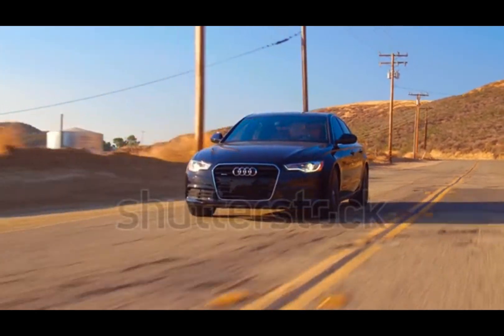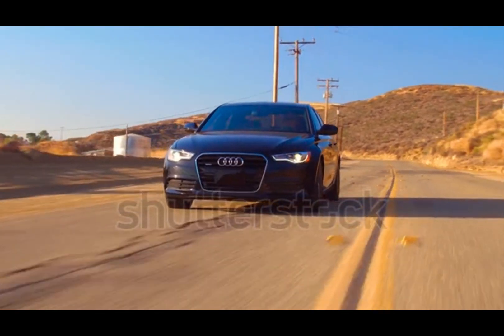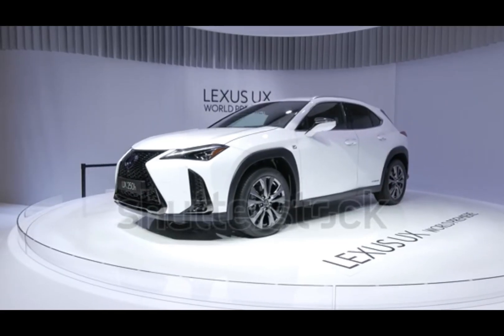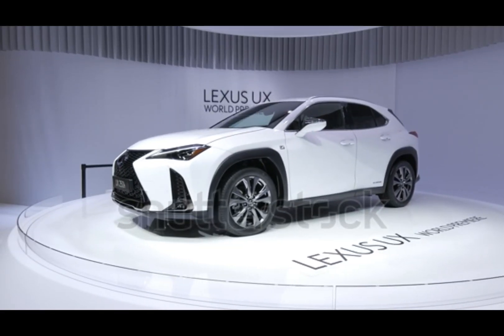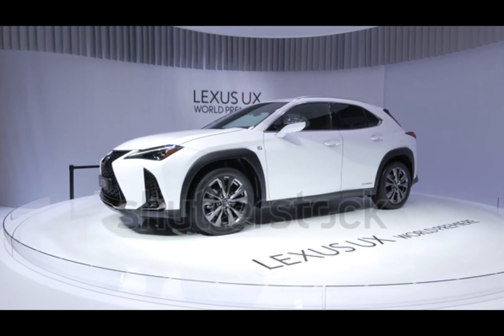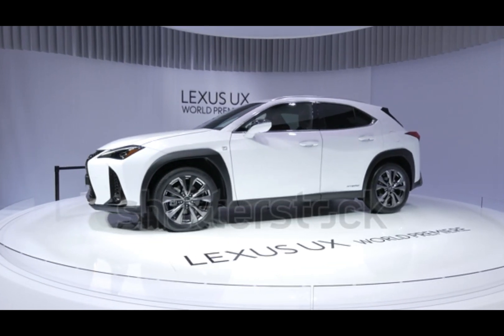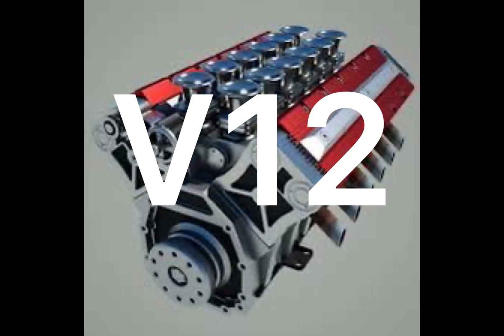You won't find V-10s in your average sedan. These engines power icons like the Lamborghini Gallardo, Audi R8 V10, Dodge Viper, and the legendary Lexus LFA. If the V-8 growls and the V-12 sings, the V-10 screams. Just listen to the LFA's Yamaha-tuned V-10 — arguably the best.